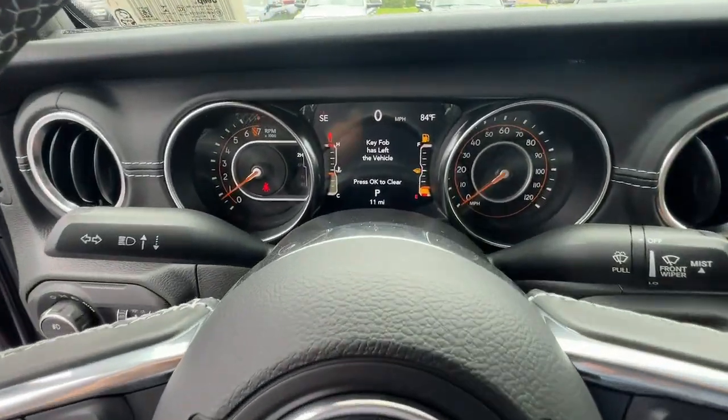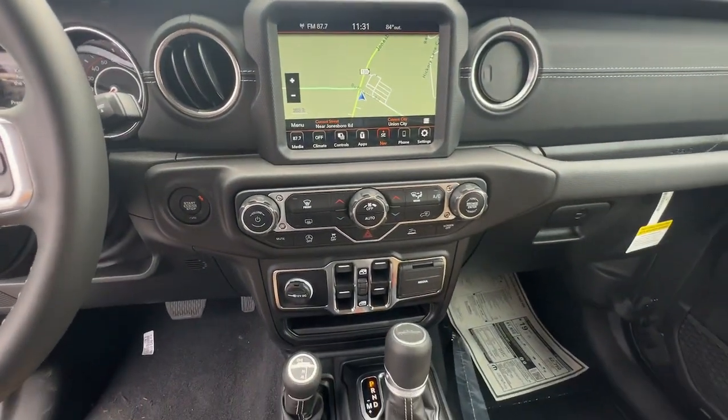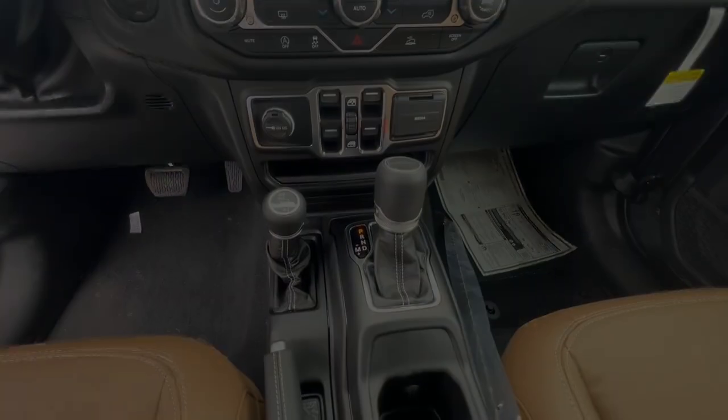Dare to enjoy the freedom you crave in this no-excuses commander. Come in for a fun and easy test drive. Our team will make you happy.